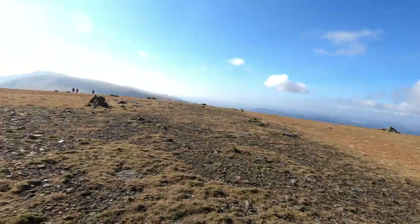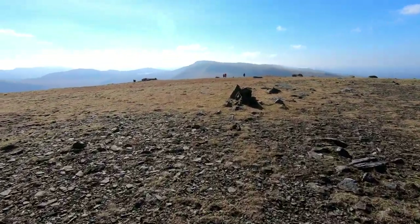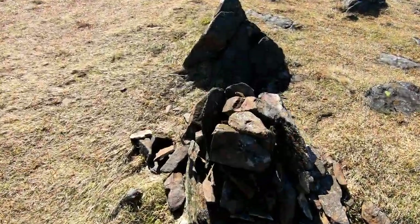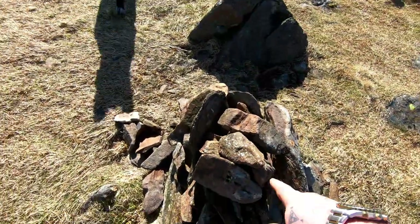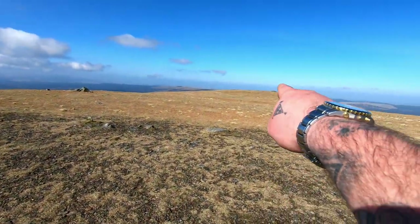Here we are — the true summit. You can see the trig over there. It looks higher but it's not — this is a few metres higher.